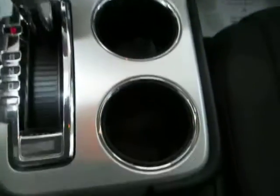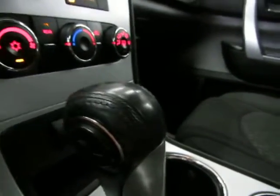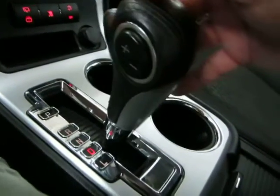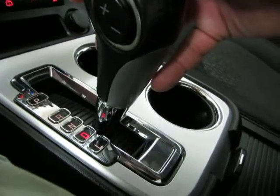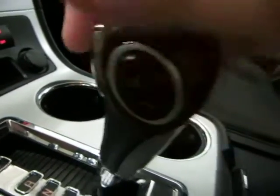There are cup holders in the center. This vehicle has an automatic transmission with a manual shifting mode. Reverse, neutral, drive — that's how you'll drive it 99% of the time. But if you want to shift manually, you come down to the L position and then tap these buttons to shift up or shift down.